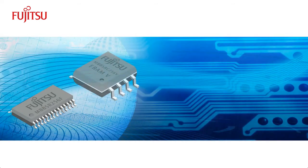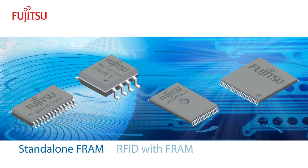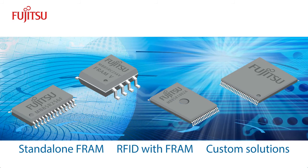Fujitsu's full FRAM product line includes standalone FRAM and RFID with FRAM. Fujitsu also offers custom FRAM solutions using a Foundry or ASIC model.